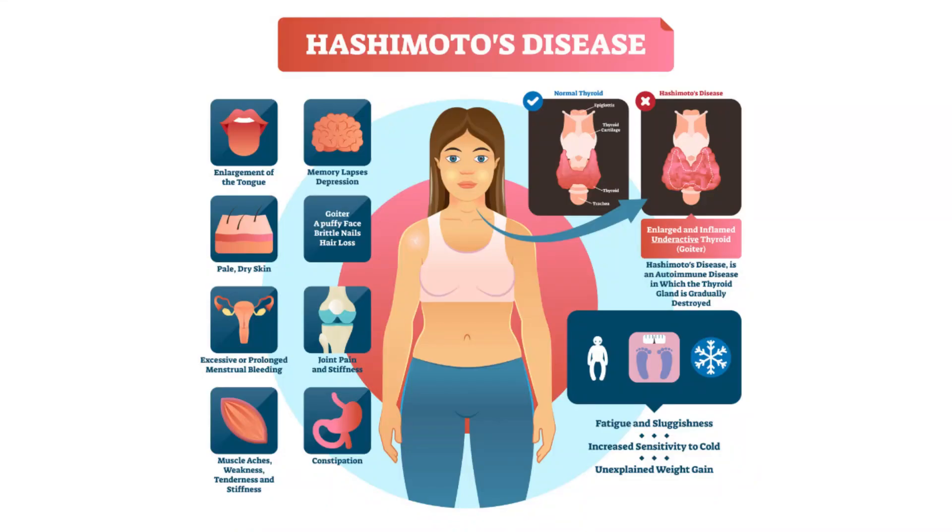Hello and welcome. Today we will discuss hair loss, an important symptom associated with Hashimoto's disease.